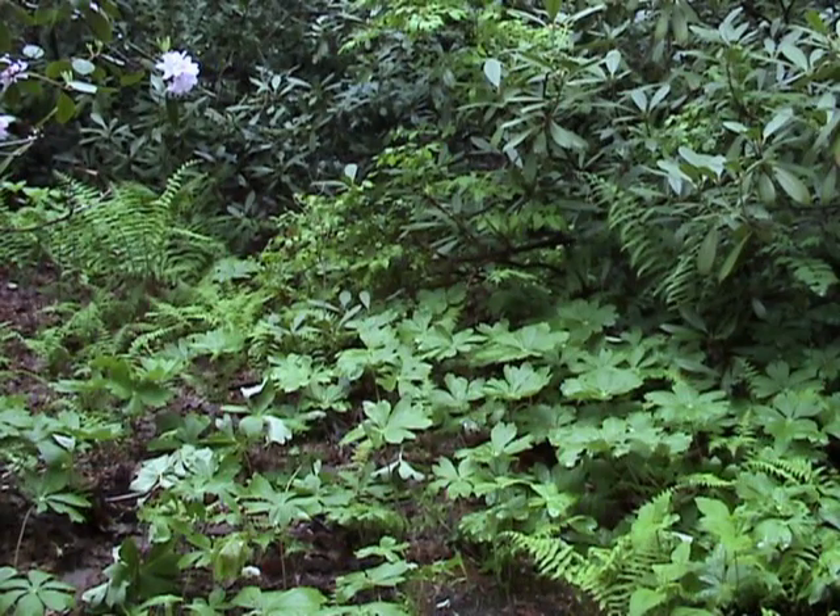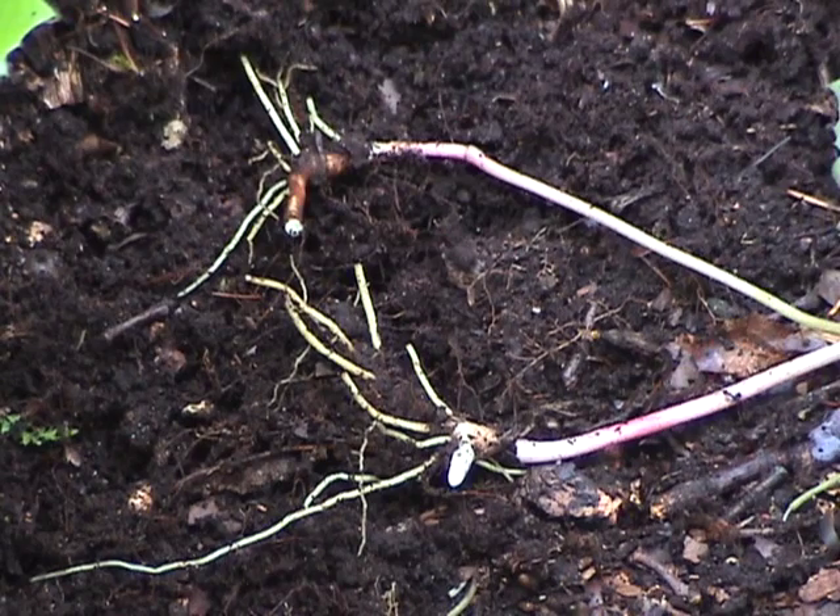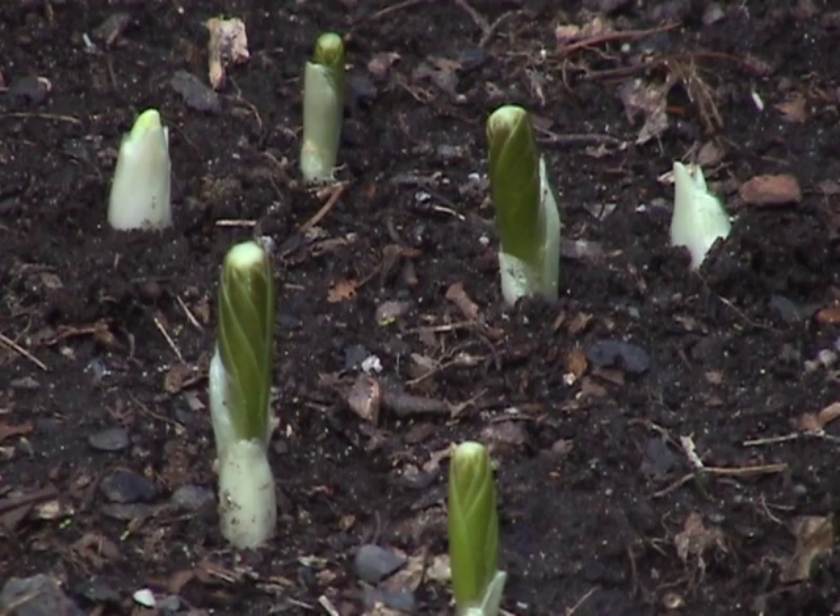It grows in dense colonies in shaded woods and prefers rich, moist soil and dappled sunlight. Underground horizontal rhizomes enable it to cover large areas and to send up new shoots year after year.